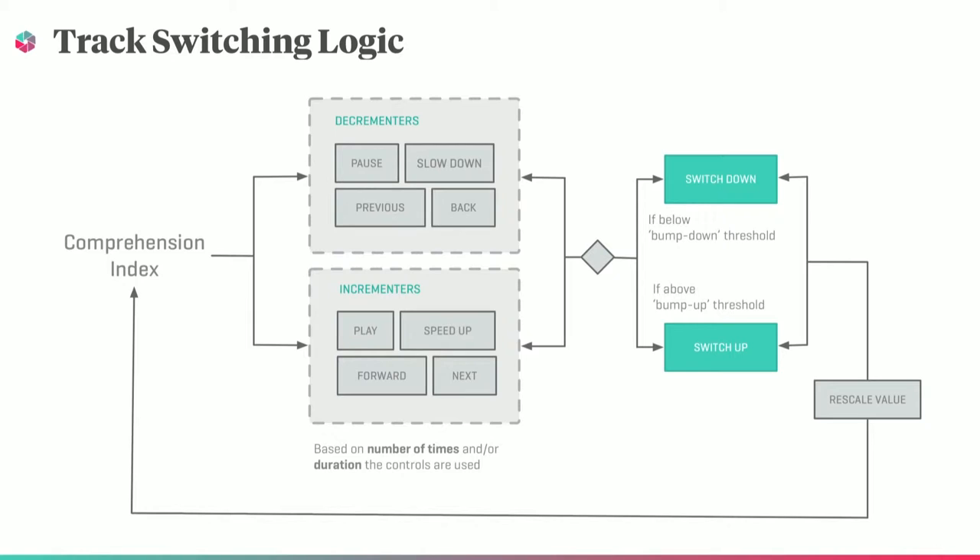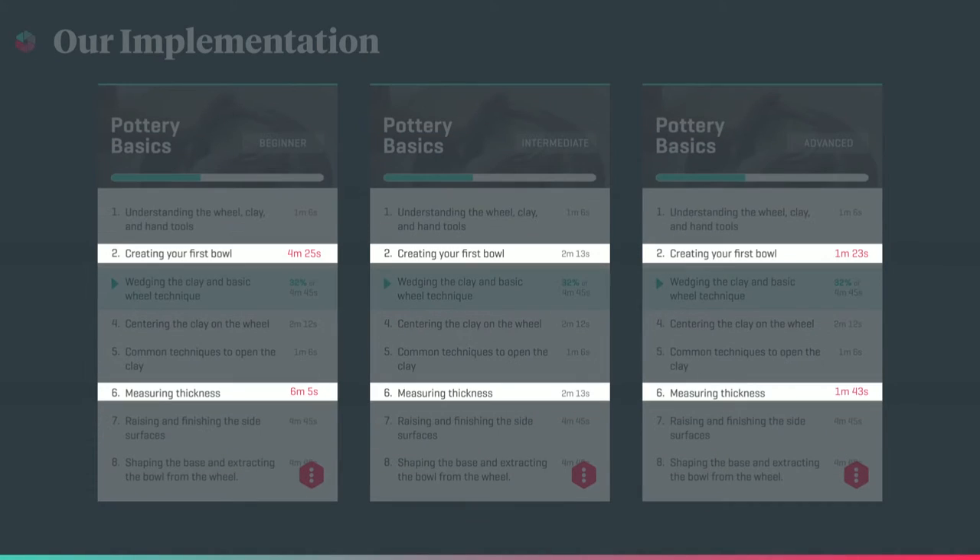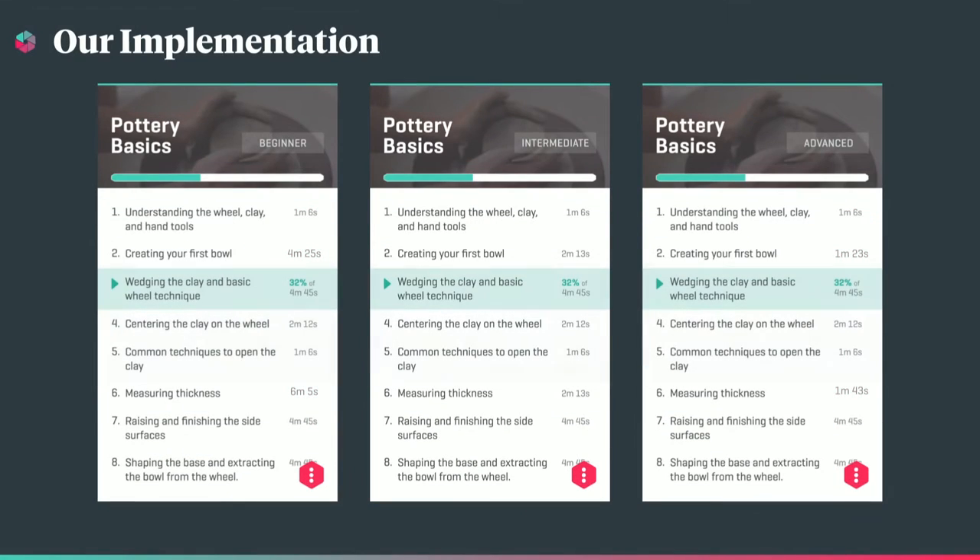Here's how this works. We store a comprehension index, which is a measure of how well the user is following the tutorial. Every playback control the user invokes affects this value. Controls such as skipping forward or speeding up the tutorial increment this value, while constantly pausing, repeating steps, or slowing down the tutorial decrement it. When the value reaches a certain threshold, the user is prompted to switch to either a more advanced or easier track. The index is then rescaled or reset based on the response to this prompt. The info panel displays the track status and steps, and the three tracks differ in length based on the added built-in features.